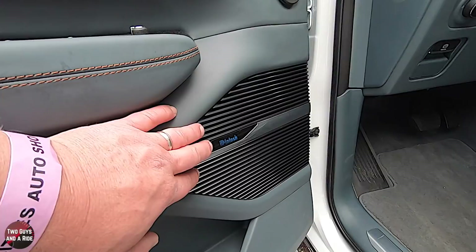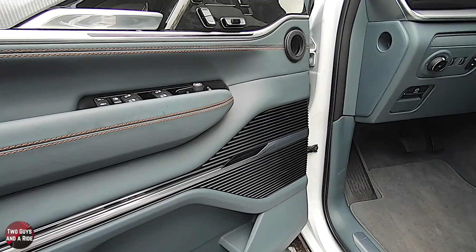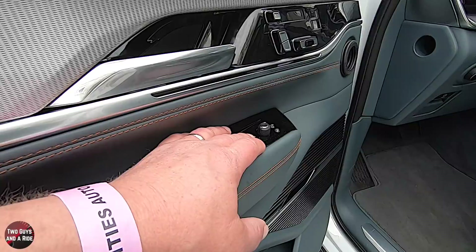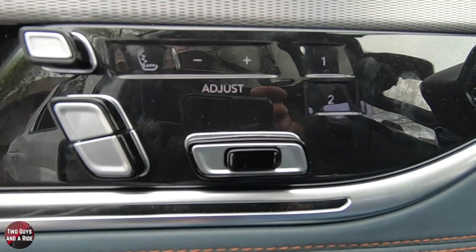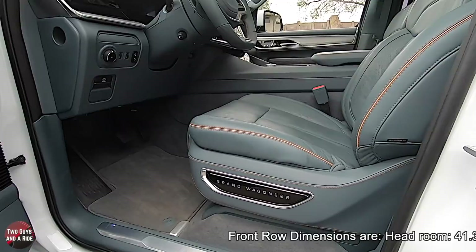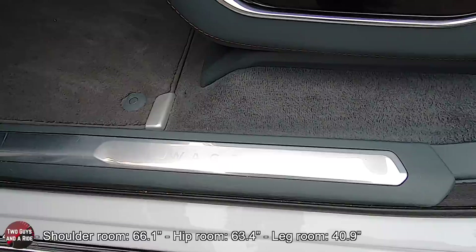Coming along the door, we have the McIntosh sound system — a 23-speaker system. This is the first time McIntosh has ventured into automotive audio, and they've done it with Jeep. Up top you've got your lock and unlock, window lockout, auto open-down for all four windows, left-right mirror controls with power folding, seat controls, two-person memory, massage function adjustment, and a power-adjustable headrest. These are 23-way adjustable seats on both driver and passenger sides. They're heated and ventilated. I love the Grand Wagoneer logo on the seat and the contrasting stitching — the seats are very comfortable.